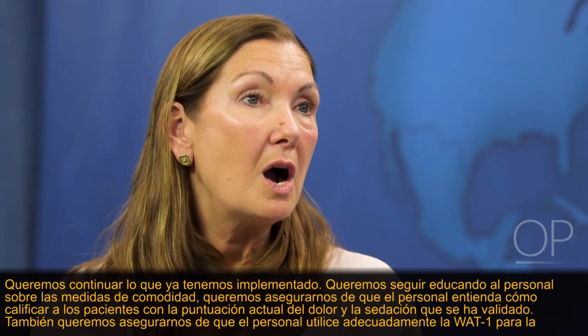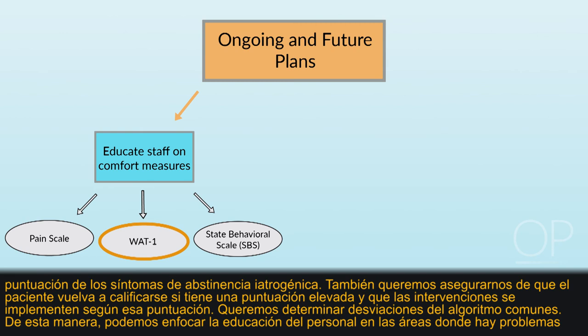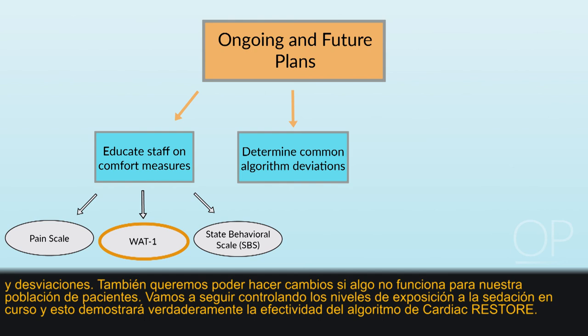What are the next steps? We want to continue what we have in place — continuing to educate staff on comfort measures, ensuring staff understand how to score patients using validated pain and sedation scoring, and ensuring appropriate utilization of WAT-1 for iatrogenic withdrawal symptom scoring. We also want to ensure patients are rescored after an elevated score with an intervention. We want to determine common algorithm deviations so we can focus education on problem areas and make changes where something is not working for our patient population. We will continue to monitor ongoing sedation exposure levels to demonstrate the effectiveness of this practice change.